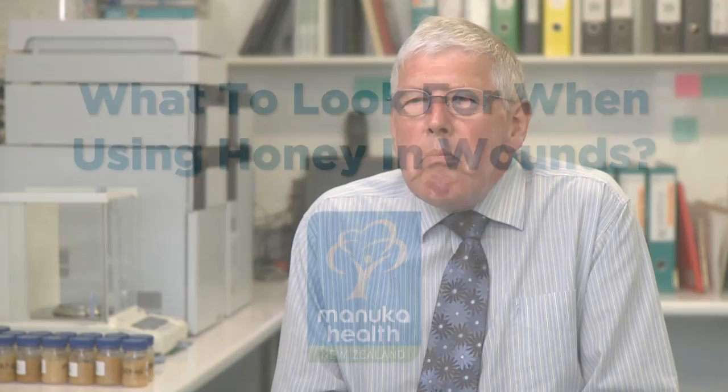Another feature of the medical grade Manuka honeys that are sold specifically for use in wound treatment is that they are selected to have a good level of the non-peroxide, special sort of antibacterial activity that Manuka honey has. There's a lot of honey being sold as Manuka honey which doesn't have it — it's sold as active Manuka honey, but the activity is hydrogen peroxide. It doesn't have these special properties, and there are cases where medical professionals using these honeys, expecting to get the results that genuine active Manuka honey gives, get very poor results.